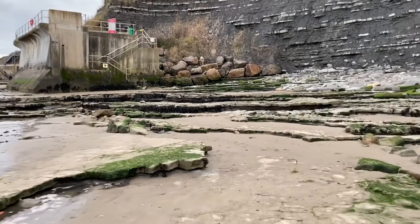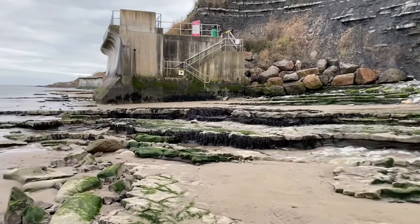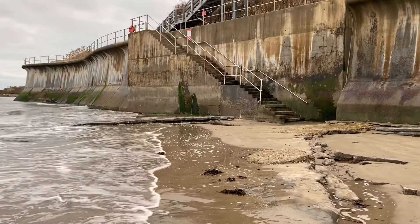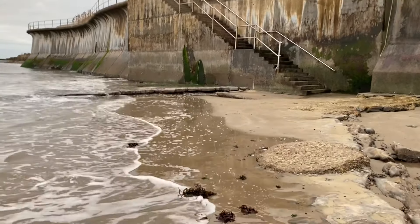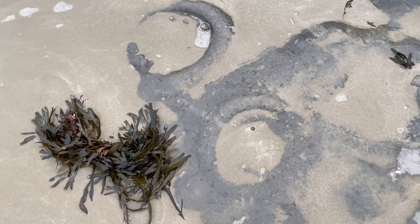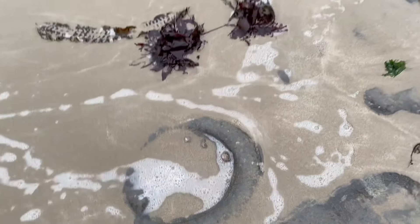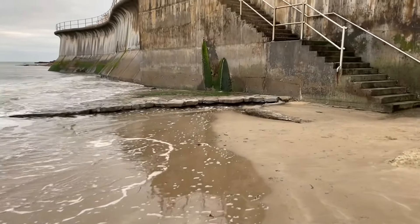Just heading back towards Lyme now, going past the cutoff point back into Lyme Regis. There are my steps up onto the new sea wall and back into town. It's always fun to see these large ammonites here that are being washed by the sea's action — you can see the circular shapes there, a couple of ammonites preserved in the limestone pavement block. Thanks for watching.